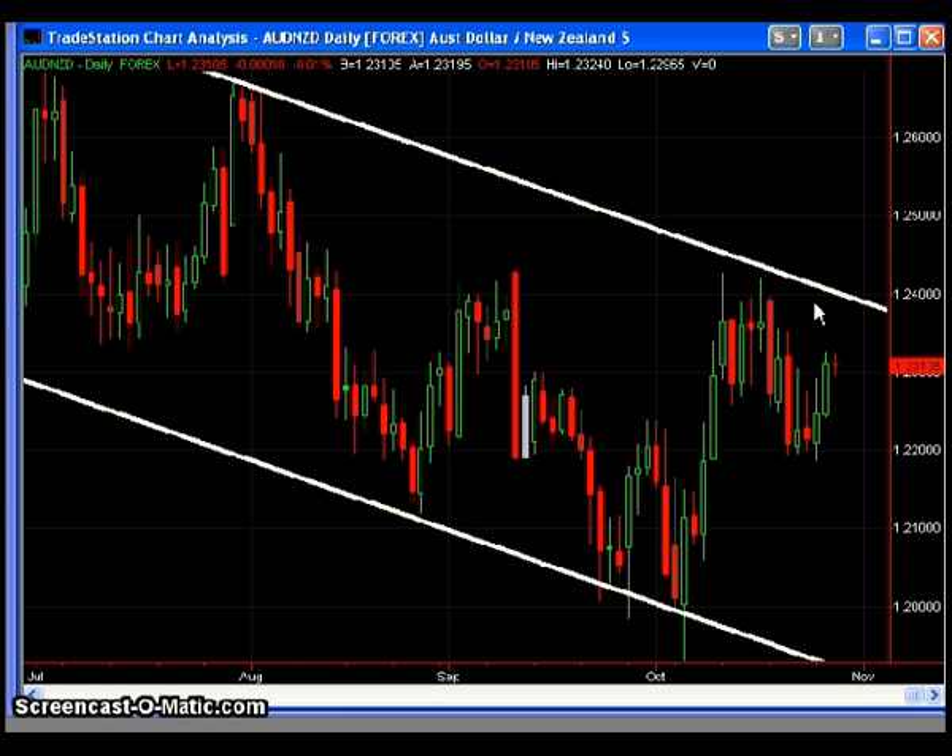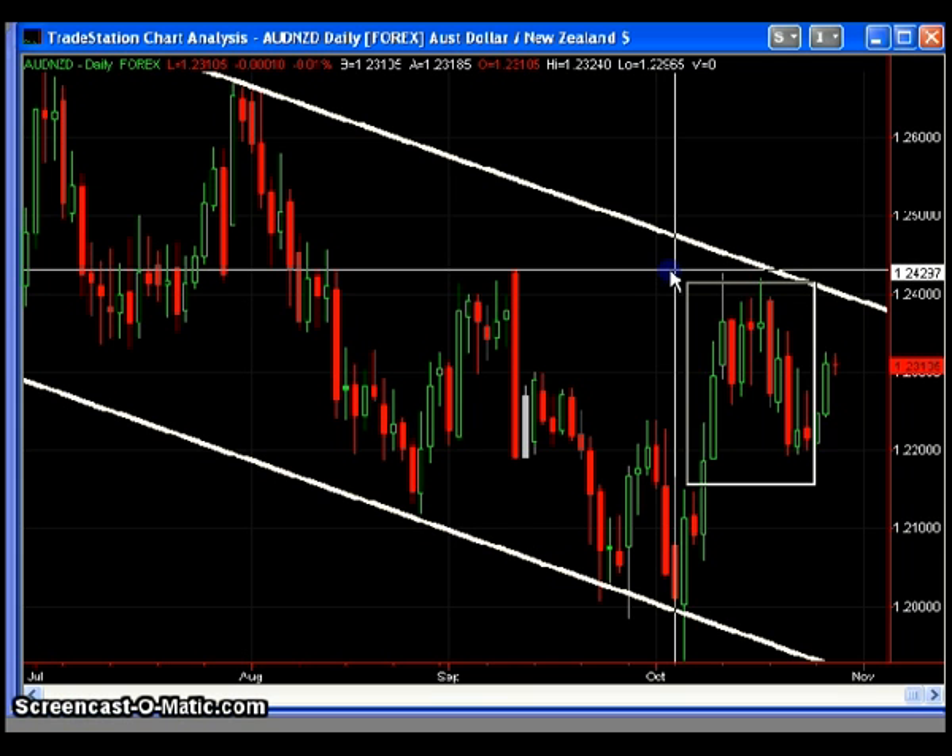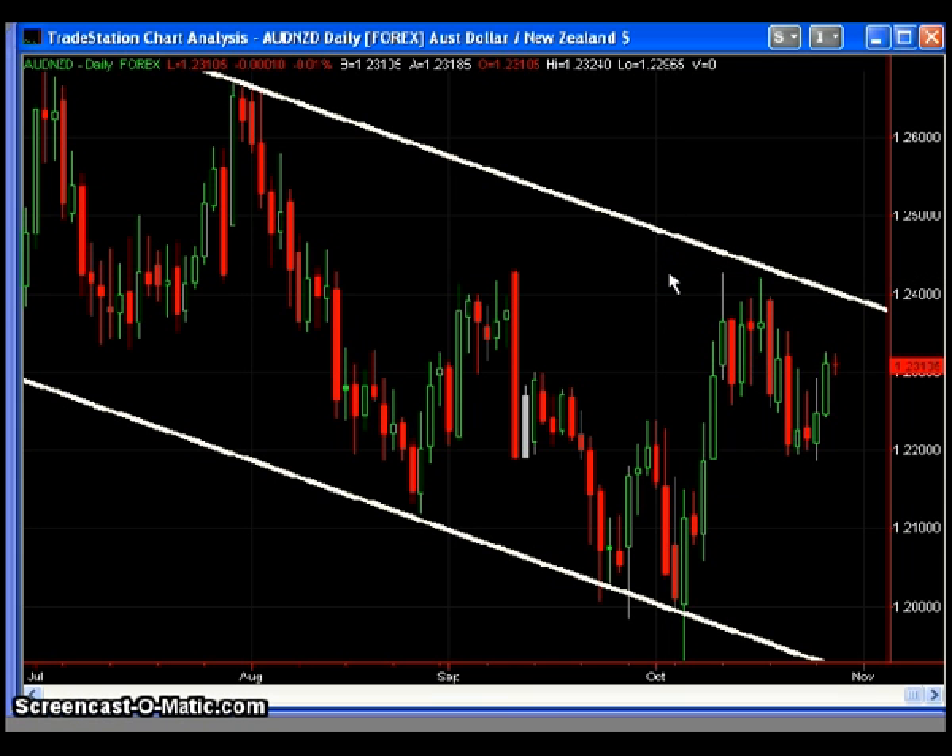Does that ideal scenario happen all the time? Certainly not. I'm wrong in terms of these scenarios maybe 80% of the time. But when the market does unfold in the expected direction before I actually enter the trade, those are usually my best trades — and those are the trades we should just be waiting for. In my personal opinion and experience, the best trades are usually found a couple of days or a couple hundred pips in advance.